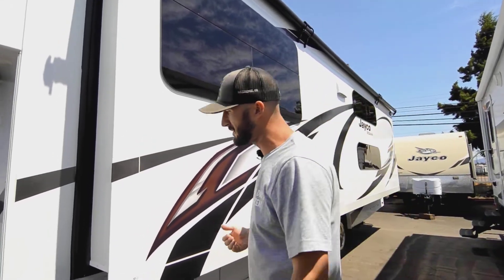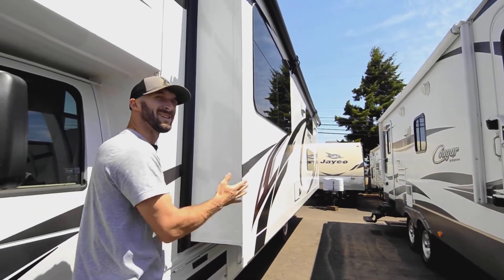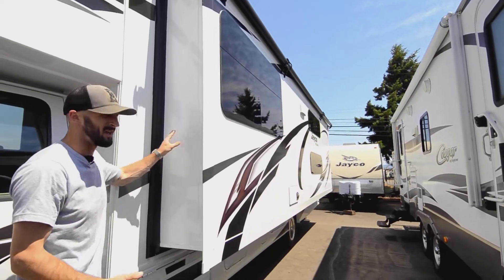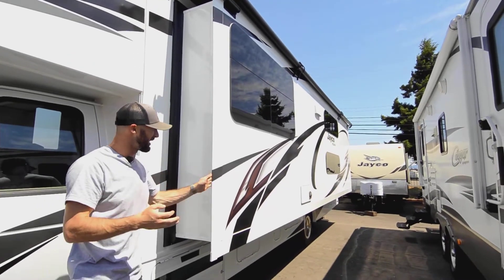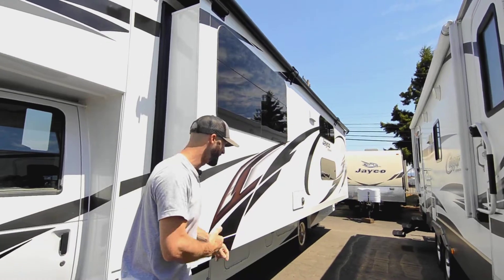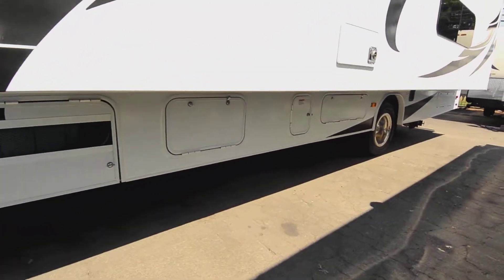What's nice about the slide is it's big but not overly deep. I've seen so many full-wall slides that are amazing when out but when closed you can't use the rig at all. This one gives you the best of both worlds — a big deep slide and it's still very functional while in travel mode. It's a dually in the back as well.